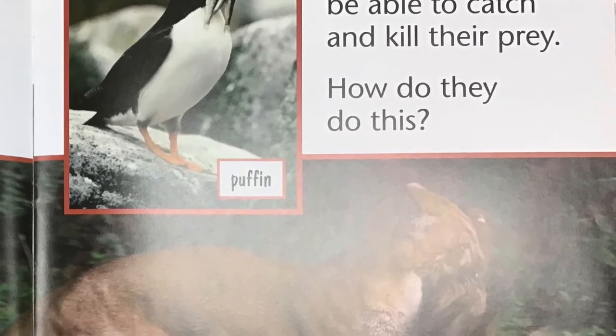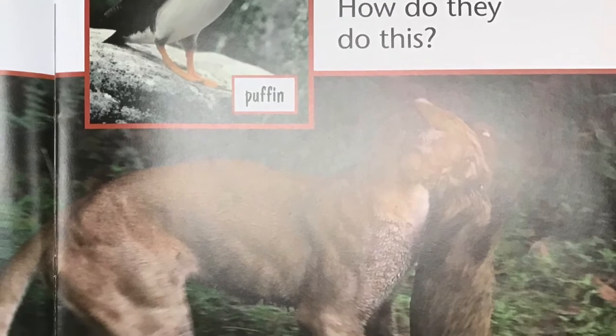To survive, predators must be able to catch and kill their prey. How do they do this?